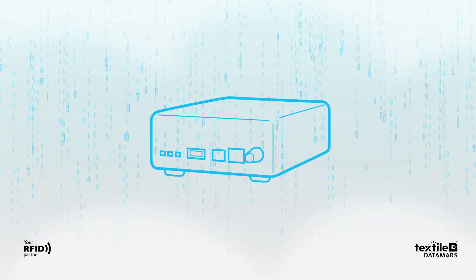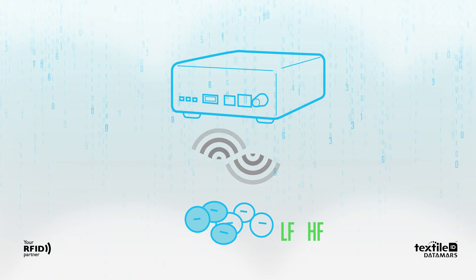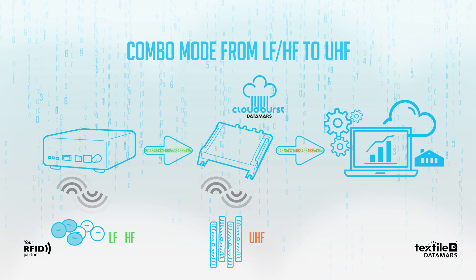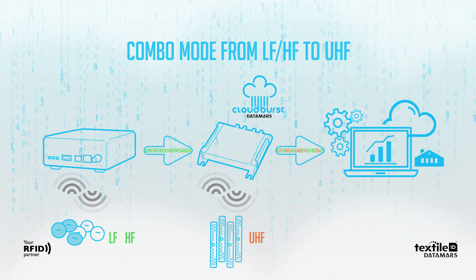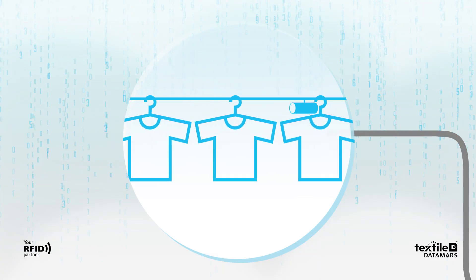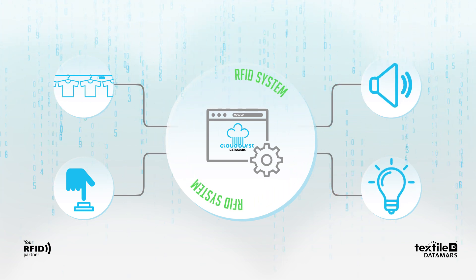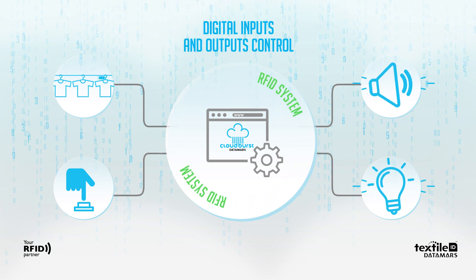If the laundry already has an old RFID technology like LF or HF, Cloudburst offers a combo mode to allow a smooth migration to the new UHF technology with perfect coexistence. For all laundry automations connected to RFID tag readings, such as alerts and sensors, Cloudburst offers in-depth control of digital inputs and outputs.